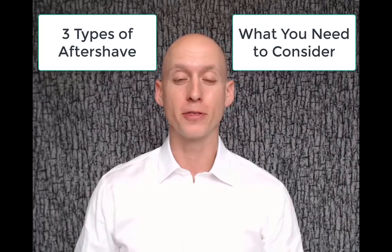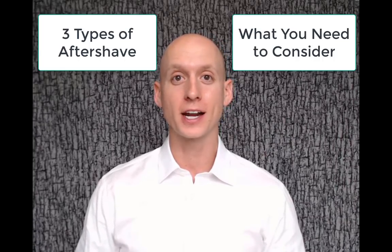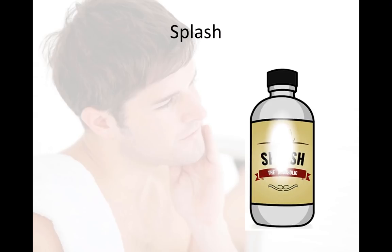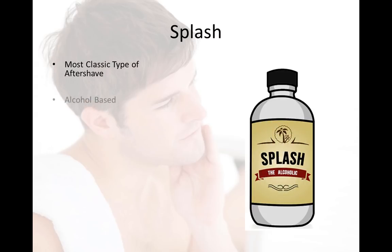Before we dig into the list of the best aftershaves, I quickly want to go over two things: the three types of aftershaves, and the things you need to consider when selecting an aftershave that is right for your skin type. So the first type of aftershave is the splash — it's the most classic type of aftershave. I like to call it 'the alcoholic,' as it's the alcohol-based aftershave, and it's good for normal to oily skin.